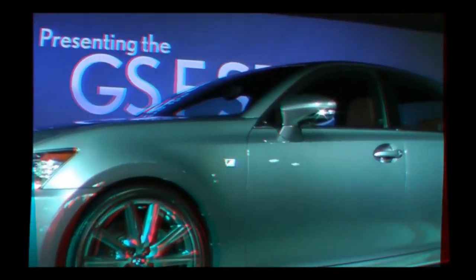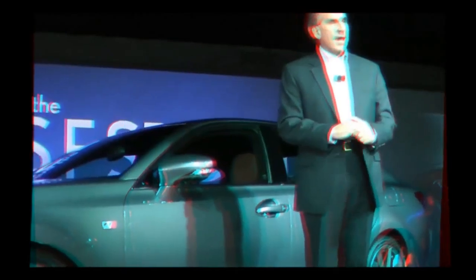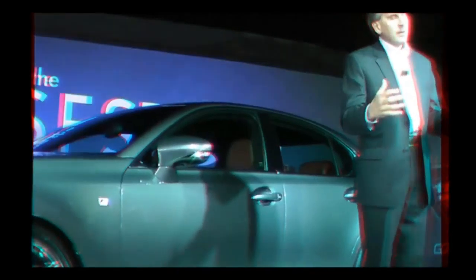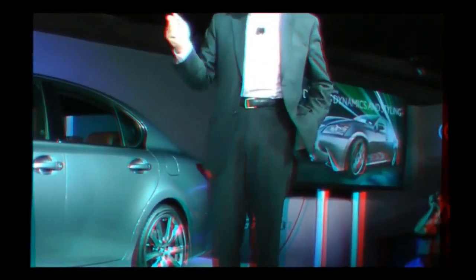There it is. This GS 350 F Sport is a bolder, stronger, more confident sports sedan, and it really represents a new direction for the Lexus design philosophy. It's a new chapter for the Lexus brand, and it's all about engaging driving dynamics. The GS F Sport plays an important role in the overall lineup — it's really more than just aggressive driving dynamics or aggressive styling. It's about driver control and taking advantage of every one of the 306 horses in this engine.